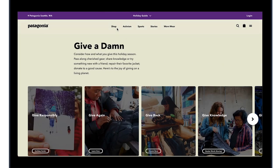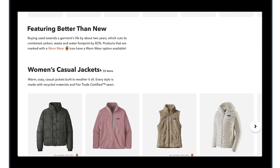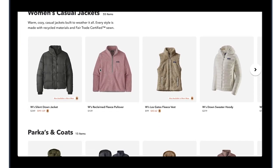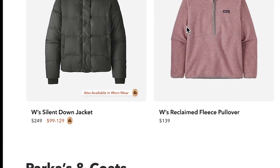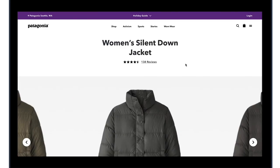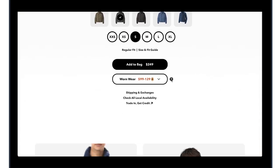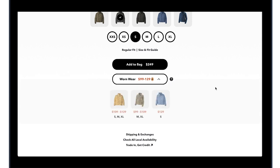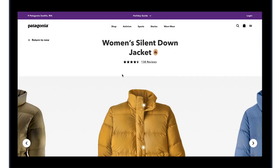An alternative way to engage with Wornwear is through shopping for new Patagonia items, where you will be informed if the new product is also available as Wornwear, suggesting options at different price points. Once you select a product, you'll find related product information and a preview of colors and sizes available as Wornwear. Selecting an alternative product will bring you to the Wornwear product page.